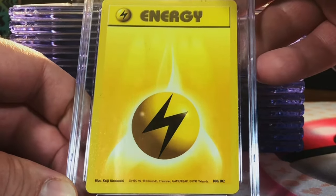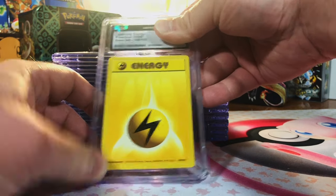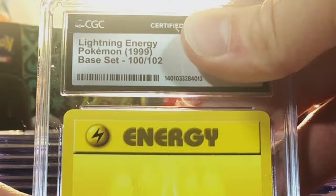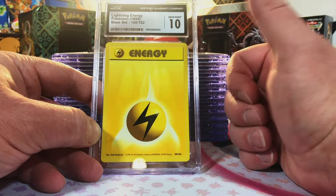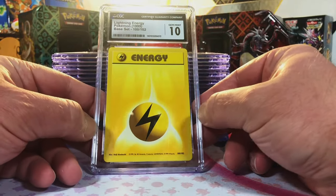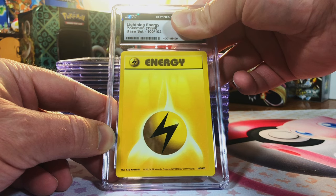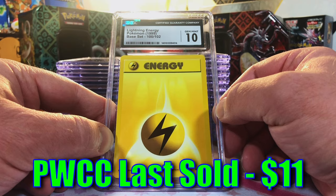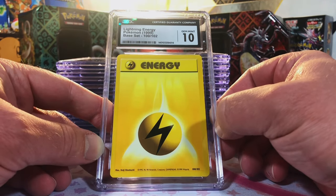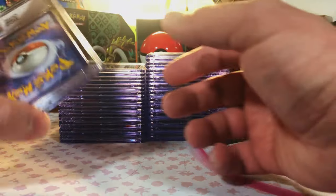Starting off with vintage — it's a 1999 base set unlimited Lightning Energy. Love the old school energies. I think it's more 9.5 — yes! We start off with a gem mint 10 vintage card. Call me crazy for grading an energy, but I'm gonna do it. We sent in two of the Lightning Energies — two gem mint 10 Lightning Energies to start us off!